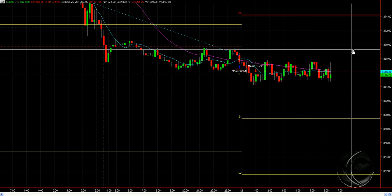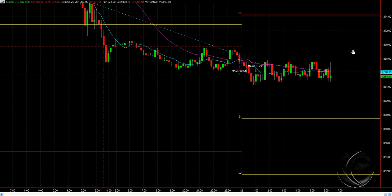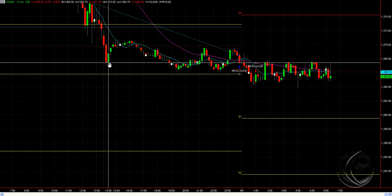We're going to open up here, essentially flat since last night where we closed. We closed right at about 1368 after the AMD piece came out right here. We're bouncing right up to that low right here and maybe selling off further.